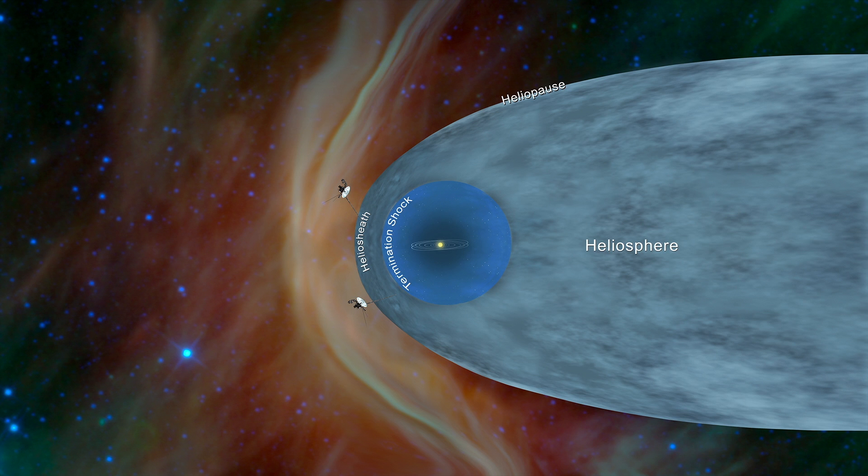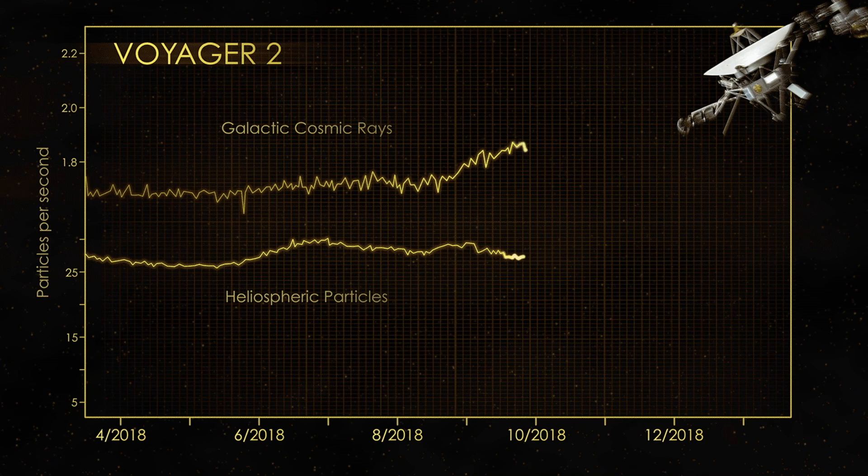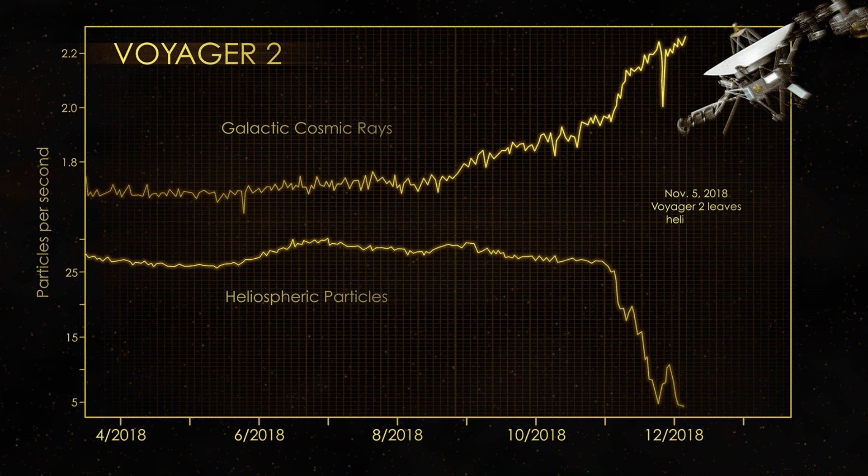After 1989, we finished flying by Neptune and began what is now called the Voyager Interstellar Mission, because we were on a path and hoped to reach interstellar space while we still had power on the spacecraft to transmit the data back. That's what Voyager 1 did in 2012, and that's now what Voyager 2 is starting to do in 2018.